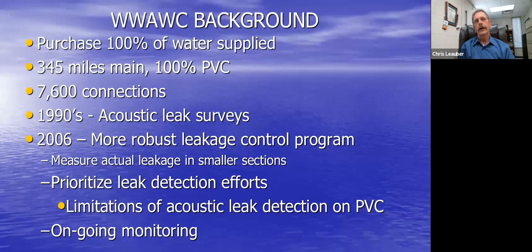Our field personnel learned acoustic leak detection surveys through that state program. When I came on board in 2006, knowing how difficult it is to audibly hear leaks on PVC pipe, I decided to set up a more robust program to identify leakage in smaller sectors within the system — to prioritize our leak detection efforts so we don't waste time looking where there are no leaks, and to establish ongoing monitoring.